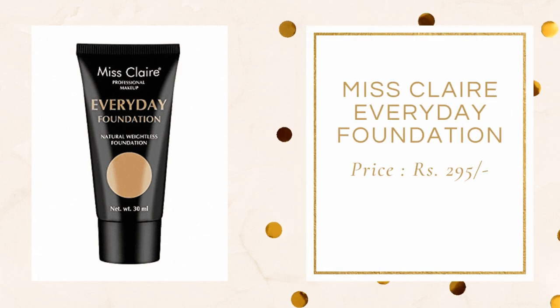Moving on to foundation, the only foundation that I found to be really good quality in that under Rs. 300 category is this Miss Claire Everyday Foundation. The shade that I chose for myself is MT03 Caramel. The actual price of this product is Rs. 325 but on Amazon you will always find this at great discounts and I got this for only Rs. 295. It gives you somewhere about medium coverage and it's definitely buildable. It's not full coverage but it really glides well onto the skin and gives you a nice even-toned look. They do have a couple of shades in this foundation.